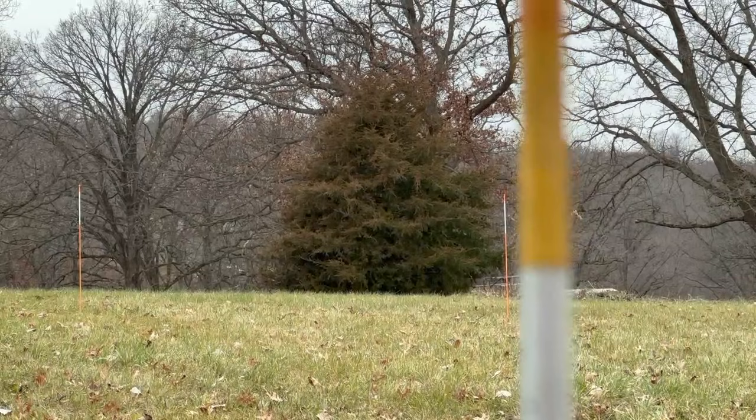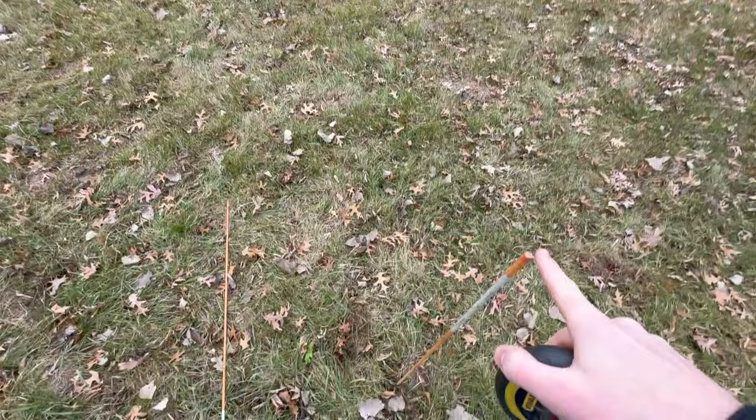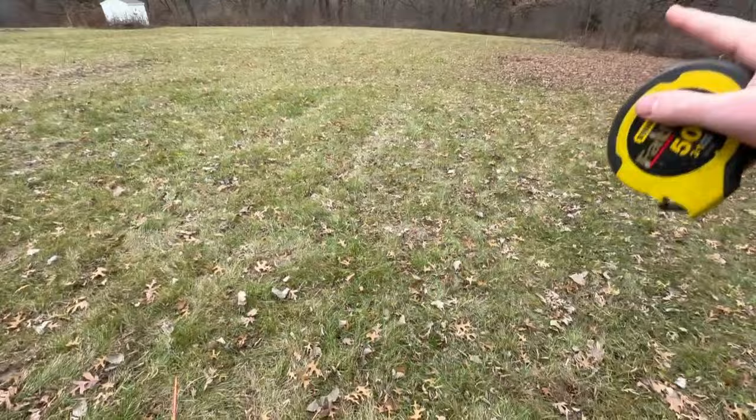We've been using these snow stakes to get an idea of the dimensions we want. I know it's hard to see, but we have stakes placed all over trying to get an idea of how wide the garage doors are going to be versus the house, whether we're going to do a walkout or that type of deal. Right now it's at 50 feet wide and 40 feet deep — just a random measurement, nothing set in stone.